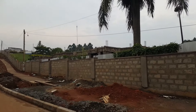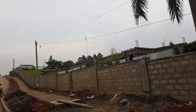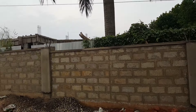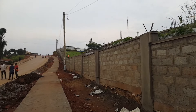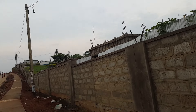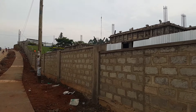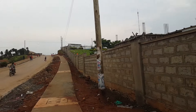Right here guys, this is the fence for the National Water and Sewage Corporation — the water supply company here in Fort Porto city. It's really looking nice.